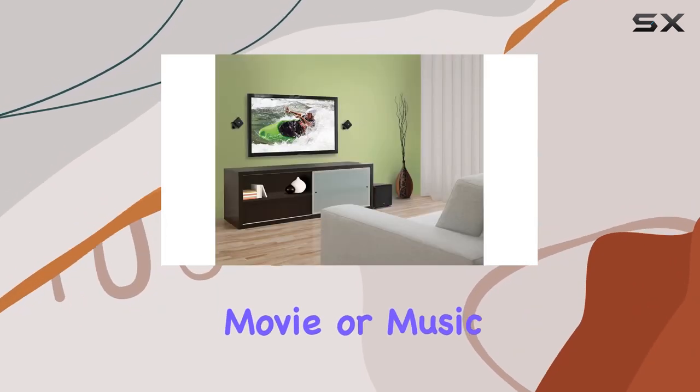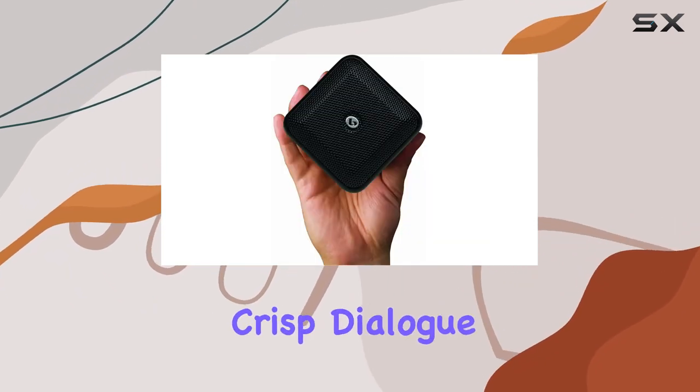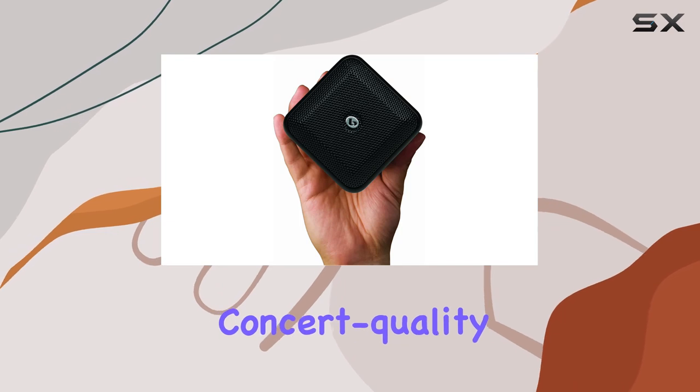The selectable movie or music playback modes tailor the sound to suit your content, delivering crisp dialogue for movies and concert-quality music reproduction.